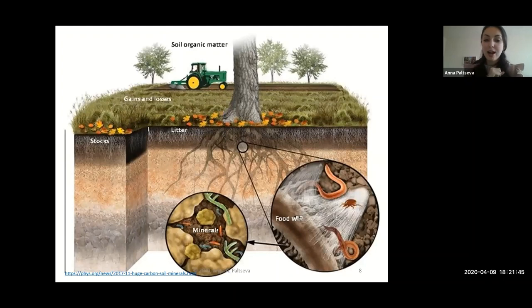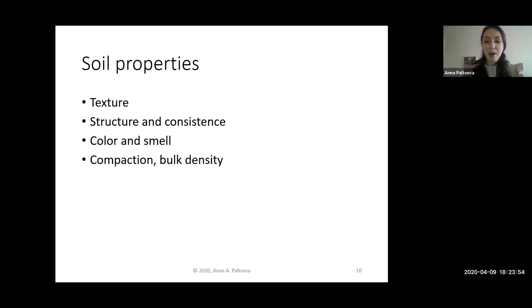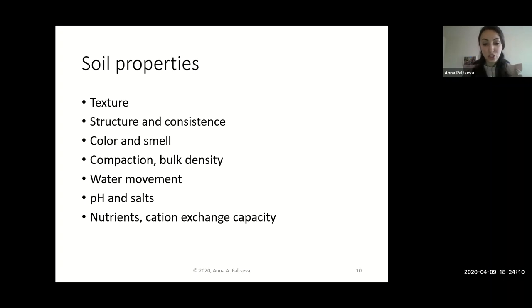If you take a close look inside a soil profile, you'll see lots of interactions. Living organisms interact with minerals, breaking them down. Organisms interact with roots, creating symbiotic relationships — microbes or fungi that help plants grow, and in return receive sugars. Key soil properties include texture, structure, consistency, color, smell, compaction, bulk density, water movement — percolation, infiltration, permeability, porosity — pH, salinity, nutrient content, cation exchange capacity which is a major measure of fertility, organic matter content, and heavy metals.